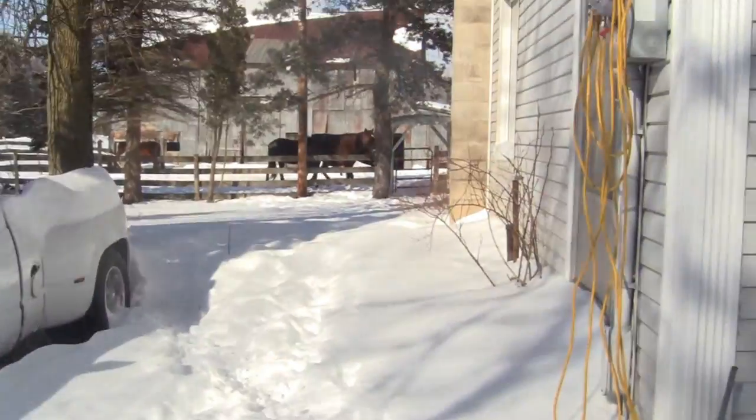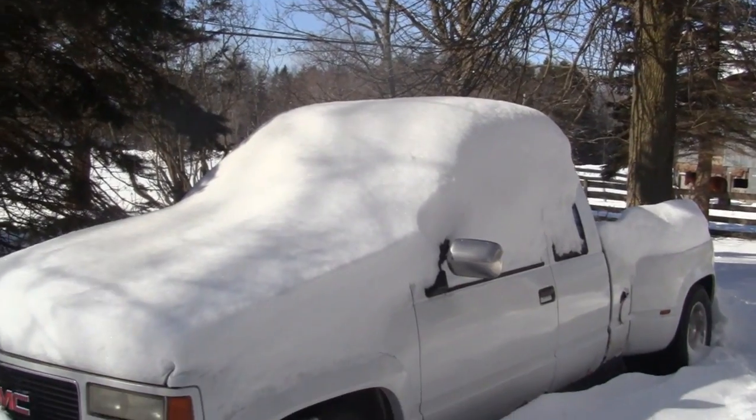Hopefully it won't snow anymore — yeah, right. Anyway, there's all the snow we got. Just crazy — look at that. That's from a couple of nights ago.